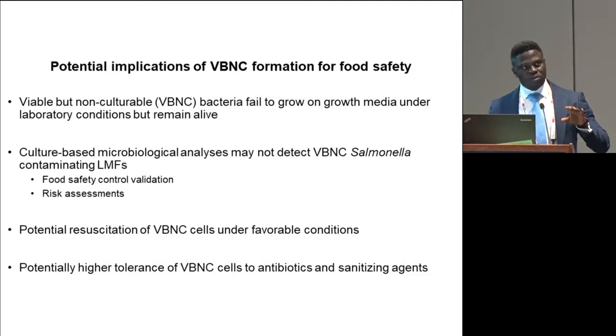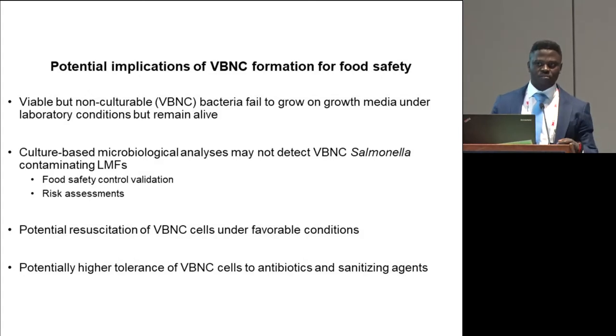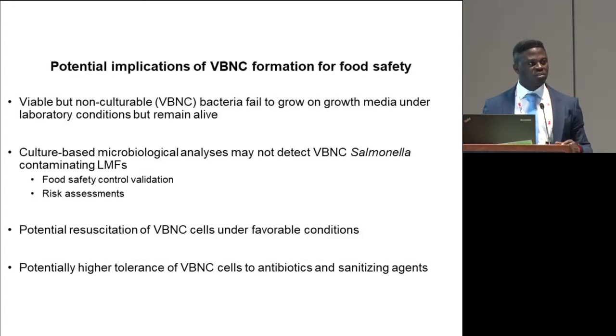This particular physiological state is generally termed the viable but non-culturable (VBNC) state, in which bacteria fail to grow on media or under laboratory conditions, although they are still alive. This has serious implications for food safety, because classical culture-based microbiology methods may not be able to detect salmonella that are in this state while still contaminating the food. That may impact the efficacy of our food safety validation systems and risk assessments of microbiological hazards. Also, there is a growing body of evidence suggesting that under favorable conditions, bacteria in this state can resume normal vegetative processes and become culturable, and that bacteria in the VBNC state exhibit higher tolerance to antimicrobial and sanitizing agents.